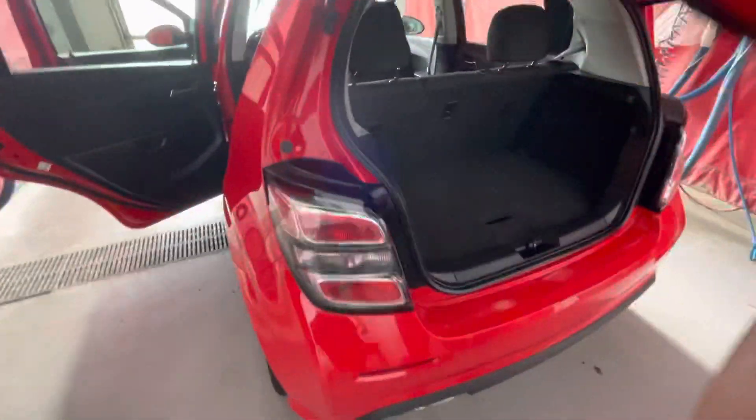Into the back, tons of space for your rear passengers and tons of room for cargo.